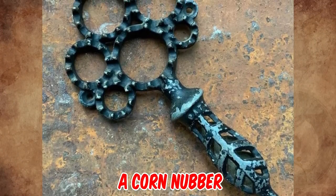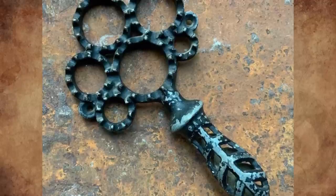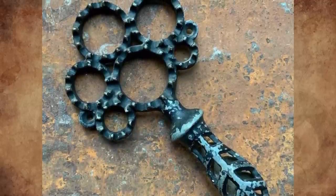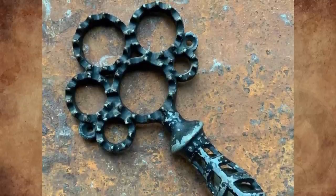It's a corn sheller. You push the dried corn cob through the appropriately sized hole as you twist it, popping the kernels off. The screw holes are to optionally mount it to the top edge of a bin so that all the kernels land inside.